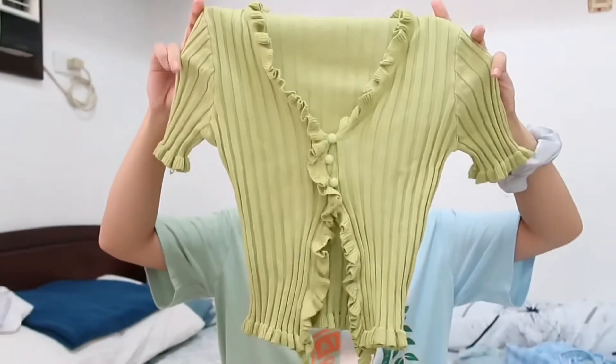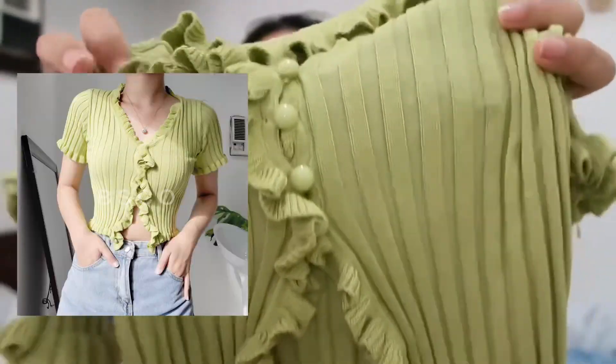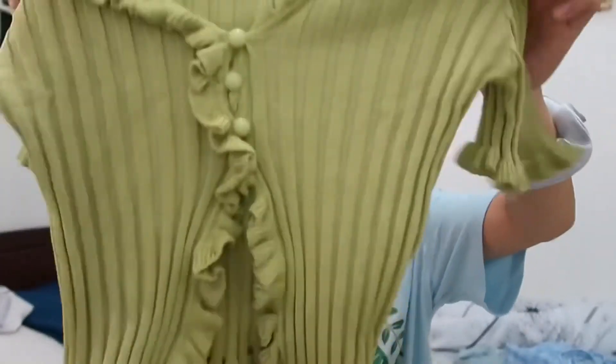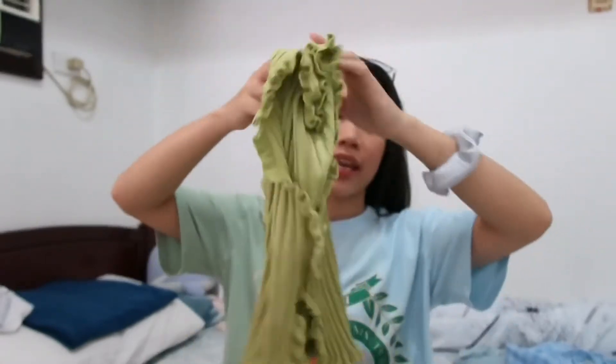The last thing I got is this avocado top from Shopee. It has three buttons in the middle and it's kind of open. This would look good with high-waisted shorts or high-waisted jeans. I still haven't had the chance to wear this top yet. Those are the stuff I recently got — I have more packages coming, so I might do another haul once I get all of them.